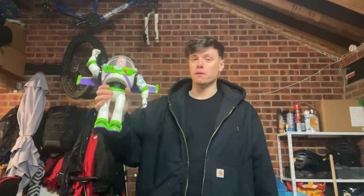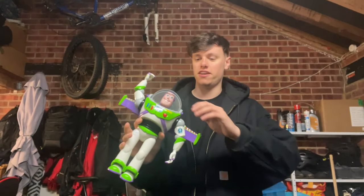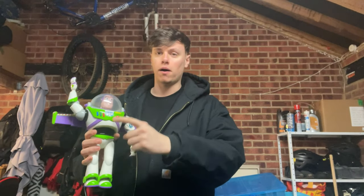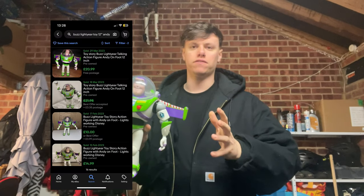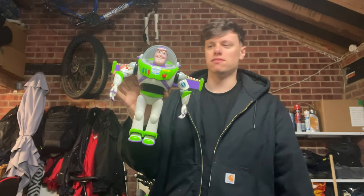First up, we have a Buzz Lightyear action figure. I paid £3.54. It's in okay condition — a few marks on the helmet and the visor. The hands work, as do all the buttons, though I won't press them because they're quite loud. The wings retract properly. You're looking at about £15 to £20, and everyone had one of these when they were a kid, so I had to pick it up for £3.50.